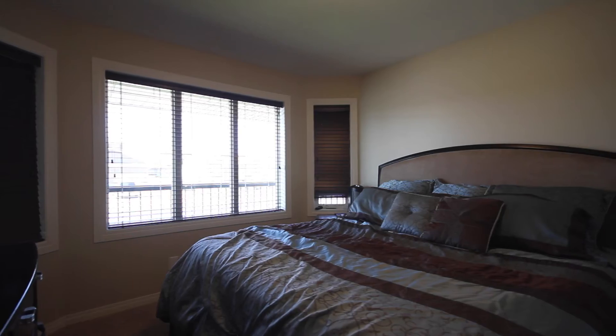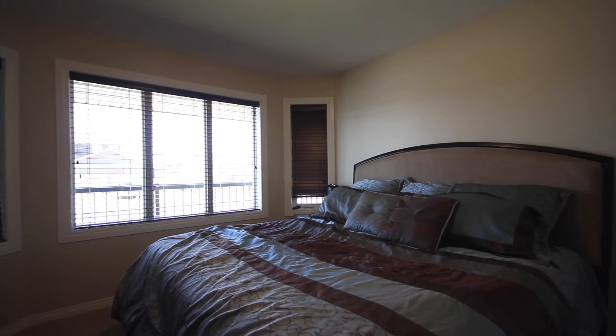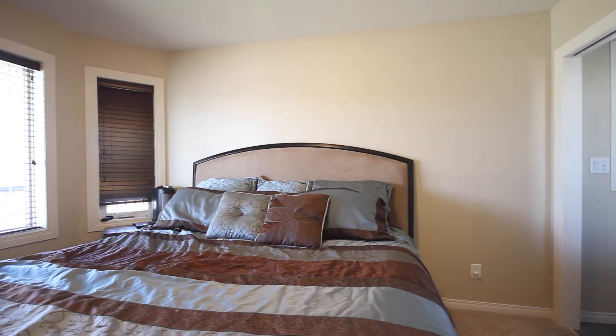The master bedroom is large with a walk-in closet, three piece en suite, and large windows which look over your front yard and veranda.